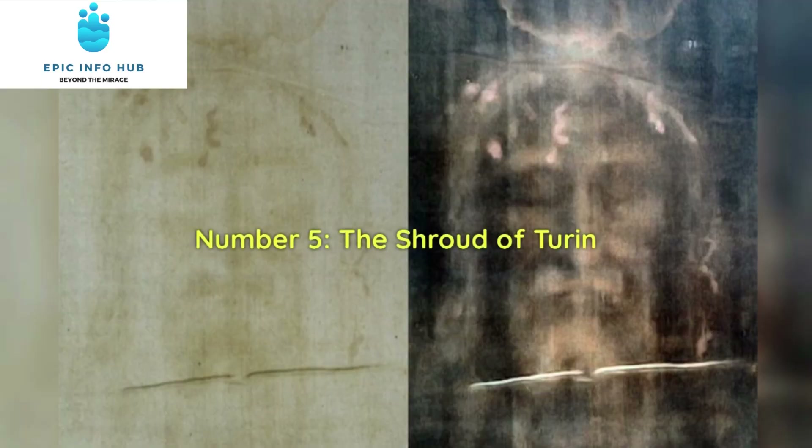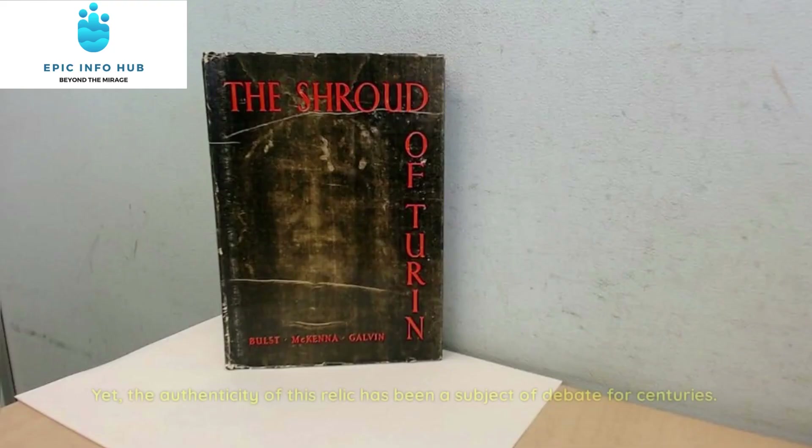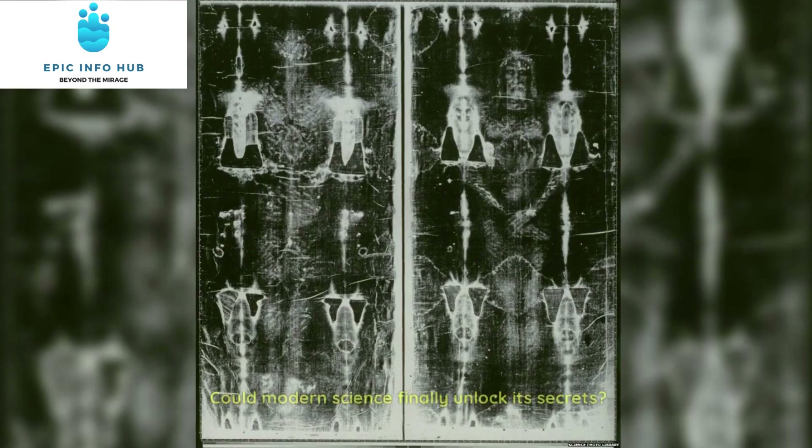Number 5: The Shroud of Turin. Our final mystery takes us to the Shroud of Turin, believed by some to be the burial cloth of Jesus Christ himself. Yet, the authenticity of this relic has been a subject of debate for centuries. Could modern science finally unlock its secrets?